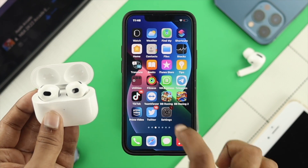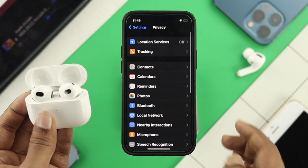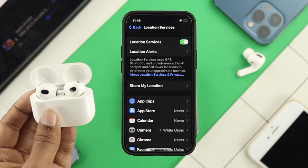First, open up your settings, scroll down, and tap on Privacy. After that, tap on Location Services. First of all, you need to activate your Location Services.